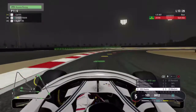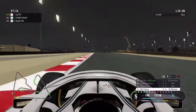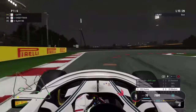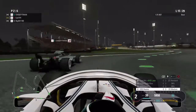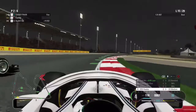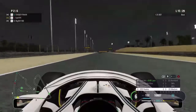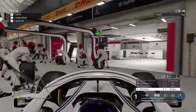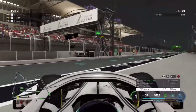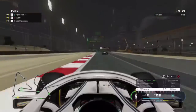On lap 13, we're in P2 with yellow flags ahead — the leader has spun, putting us into P1! Hopefully we can hold this. Into lap 15 we're under pressure from Mercedes. They go for the move and we try to switch back, going to the curb side by side, but unfortunately we lose the front end a little and head into the pits for another set of soft compound tires. Mercedes comes in on the same lap.